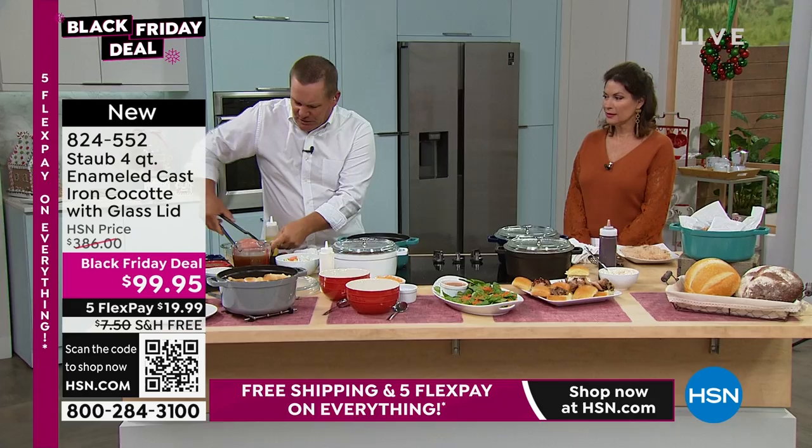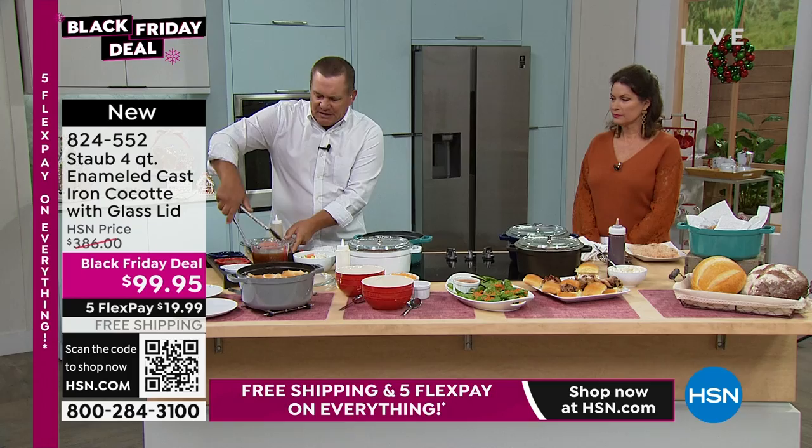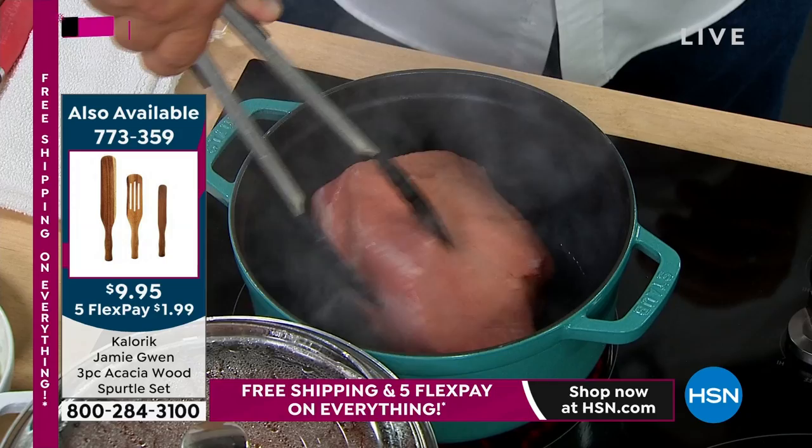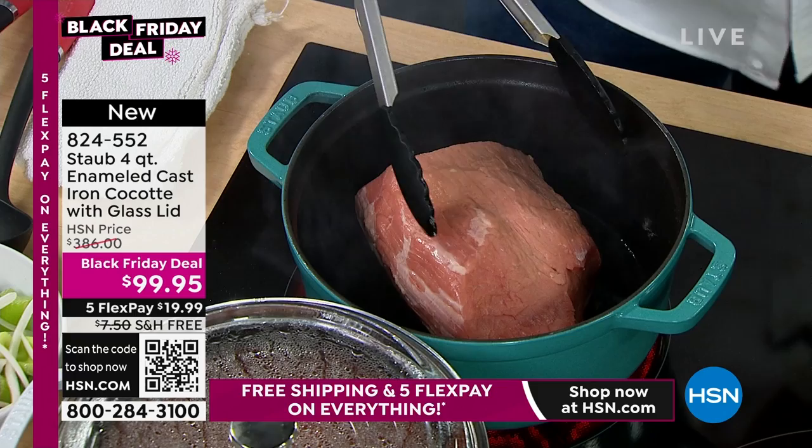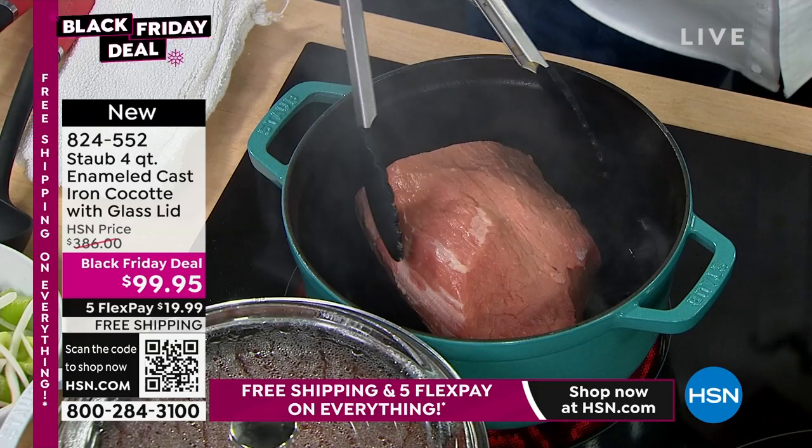Let me throw a little bit of oil in the bottom of this cocotte. You can heat these up because they're cast iron — enamel-coated cast iron. You'll hear it as soon as it hits: start to braise, start to brown. It's hard to explain unless you've cooked in really inexpensive cookware — the difference when you cook in Staub. When you're doing dishes in Staub, you can hear, feel, and taste the difference in your food.